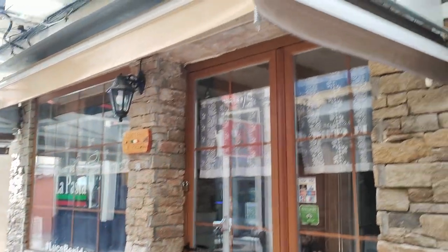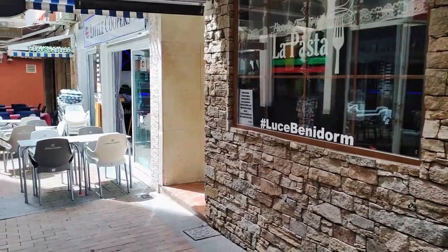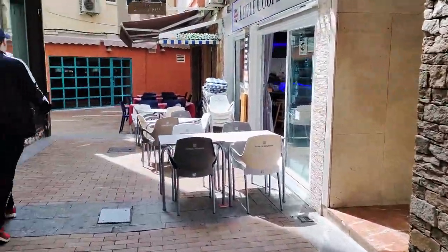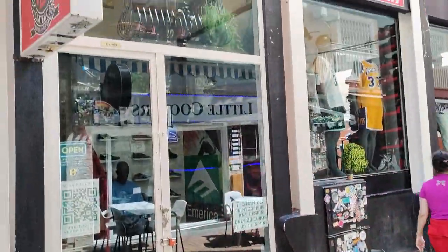Opposite is the Italian restaurant and Trattoria La Pasta, who open daily at 7pm, and back on our left-hand side we see the BH Urban Skateboarding and Streetwear shop, who offer all the top brands and also have an online ordering service.